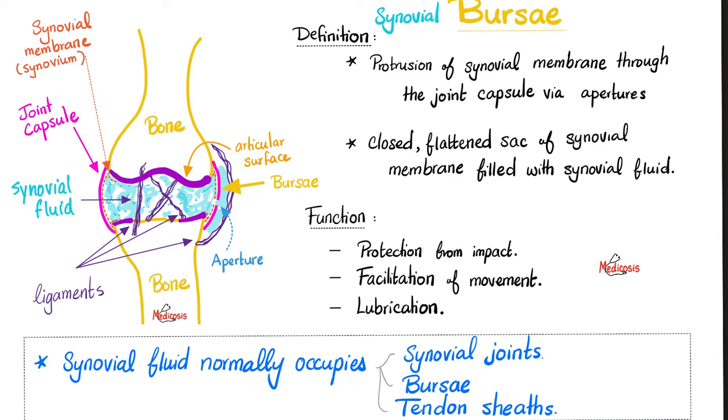Do you remember our discussion of the bursae? Where did they exist? Near synovial joints. Definition of bursae: protrusion of synovial membrane through the joint capsule. Here is the joint capsule, an opening — an aperture — and the synovial fluid leaks from inside the capsule to the outside, filling in this bursa. So the bursa is a sac filled with synovial fluid. Where did it come from? From the joint cavity. Who made the synovial fluid? The synovial membrane, which lines the inside of the joint capsule. Why do we need bursae? Protection from impact, facilitation of movement, and lubrication. Therefore, your synovial fluid is not only in your synovial joint, but also in the synovial bursa and in the synovial tendon sheath, which is a serous membrane.